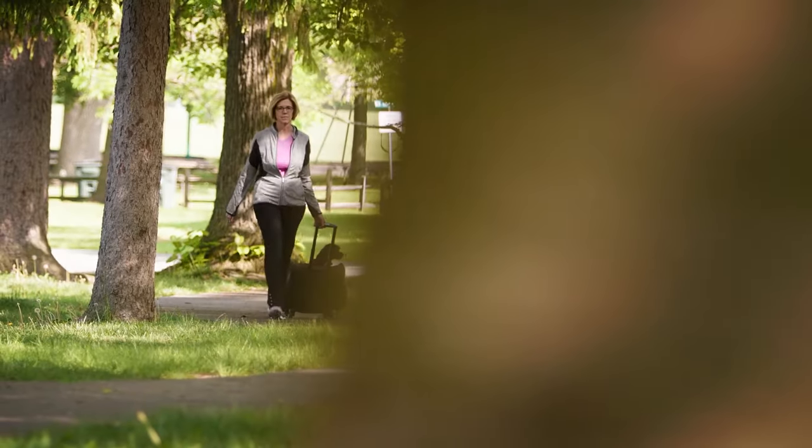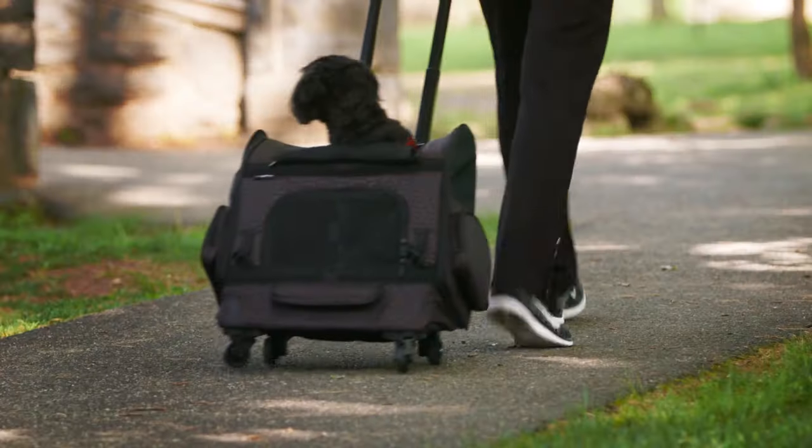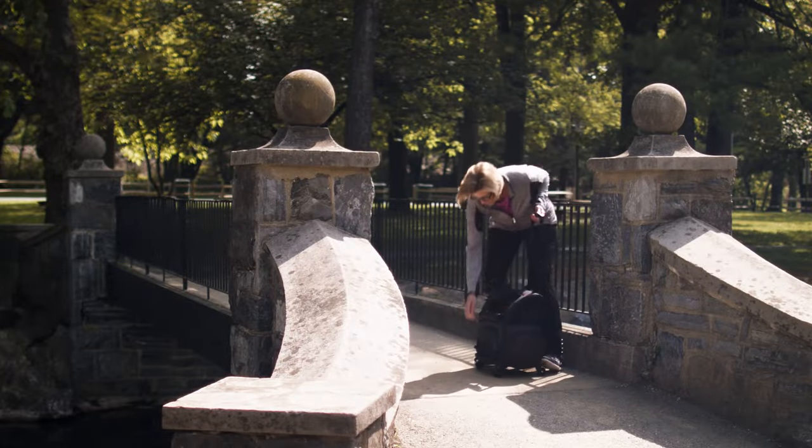Gen 7 Pets roller carrier gives new meaning to enjoying the great outdoors. Long walks and hikes are good for you, but can be tiring for small pets, aging pets, or pets recovering from an injury.